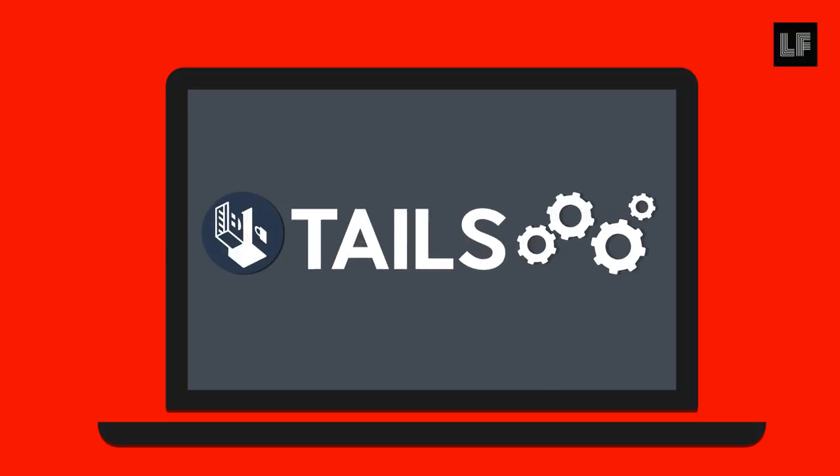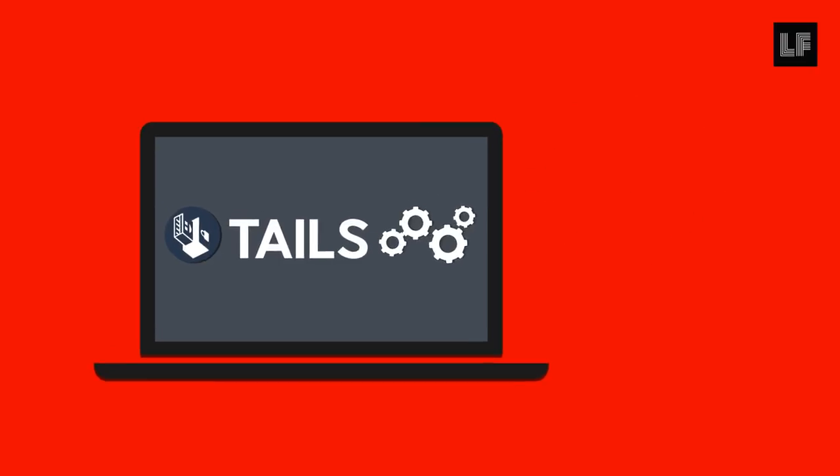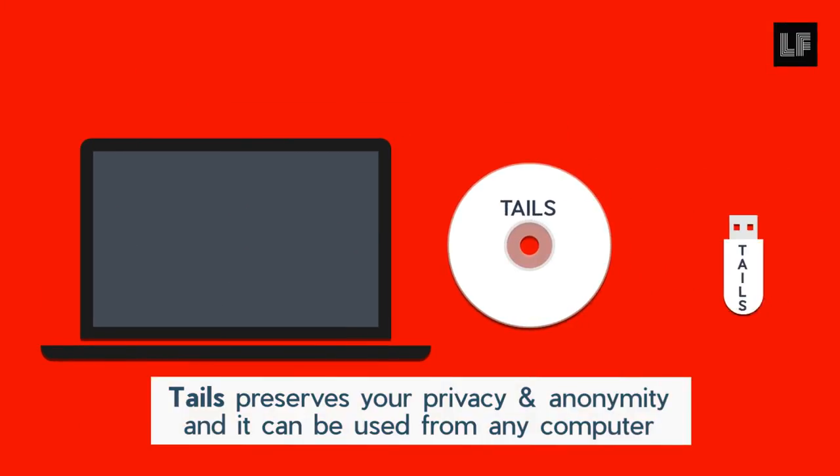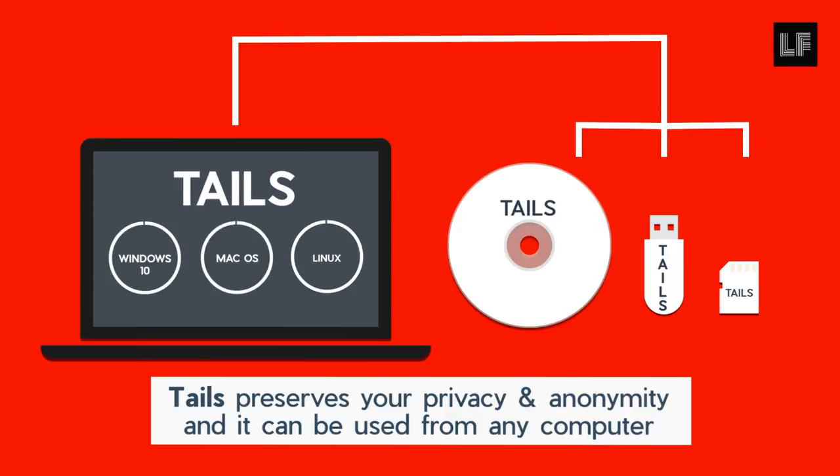Tails is a live operating system that aims to preserve your privacy and anonymity. It is a complete operating system designed to be used from a DVD, USB stick, or SD card, independent of any computer's original operating system.